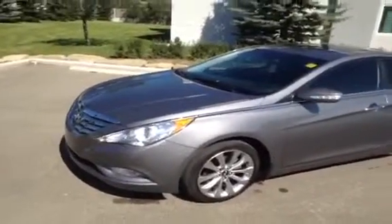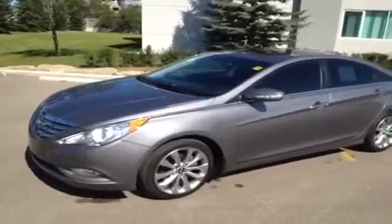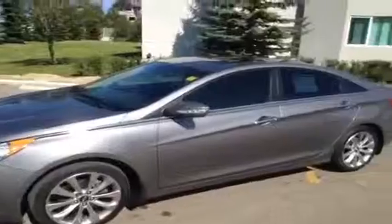Today we are here at Glenmore Audi with one of our off-make used vehicles. This is a 2011 Hyundai Sonata 2.0L Limited. It is a metallic harbor gray with a black interior.